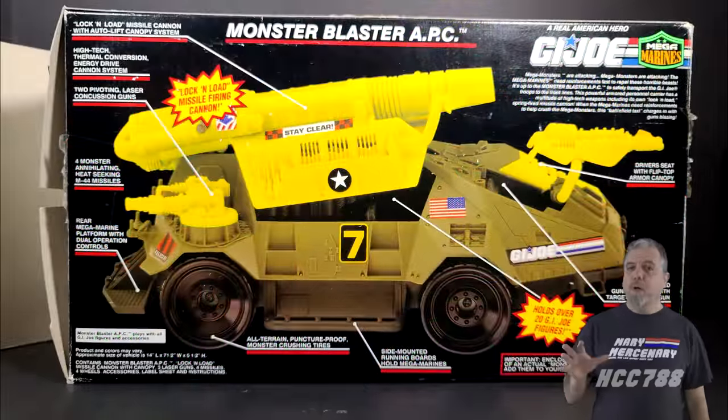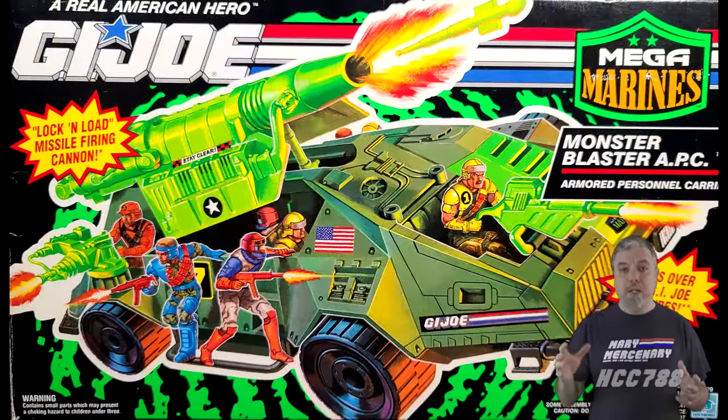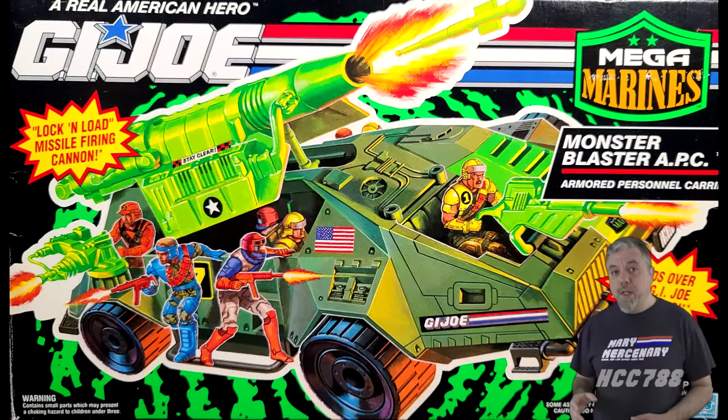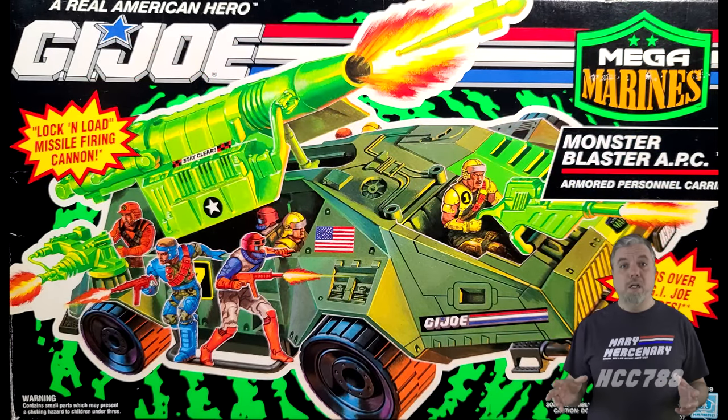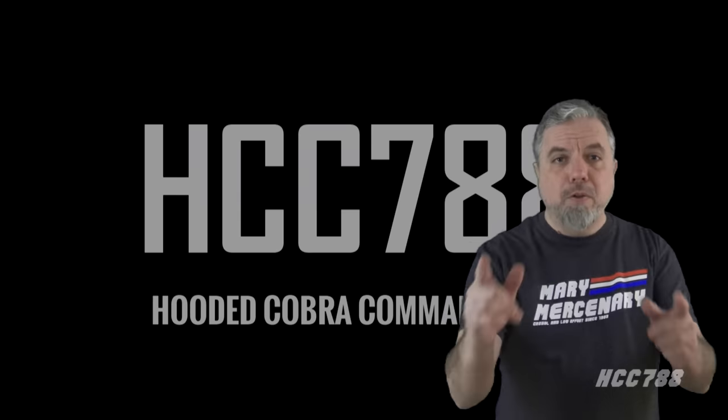It's about on par with the 1988 Warthog AIFV. The Monster Blaster could carry more figures, but most will have to ride on the outside — it's an armored personnel carrier, but most of the guys riding on it will not be protected by the armor. In conclusion, the Monster Blaster is really fun and well made, and if you haven't explored 90s GI Joe vehicles, this is a great place to start.